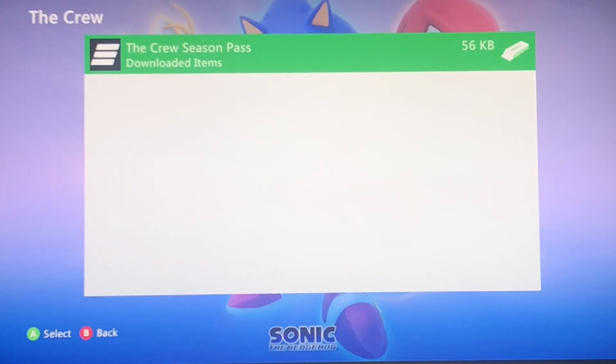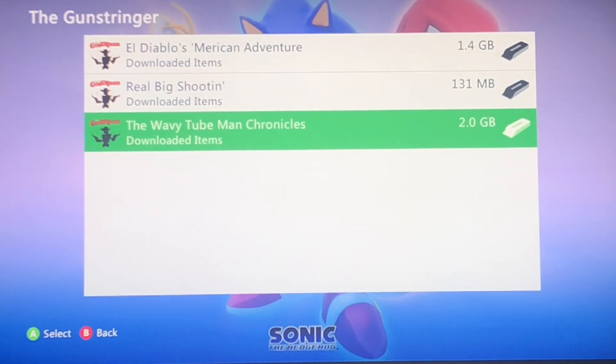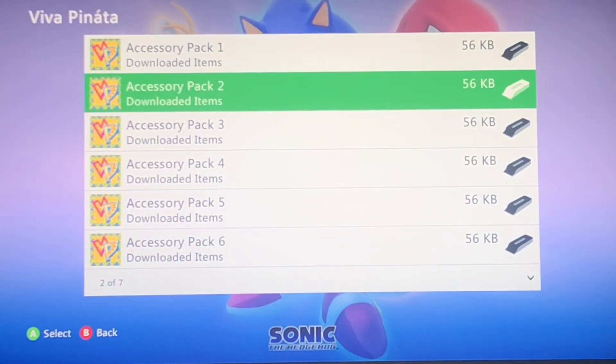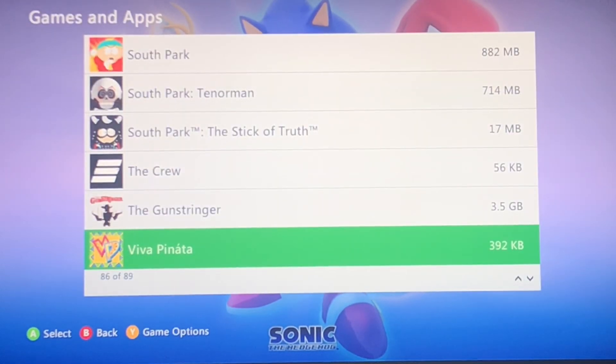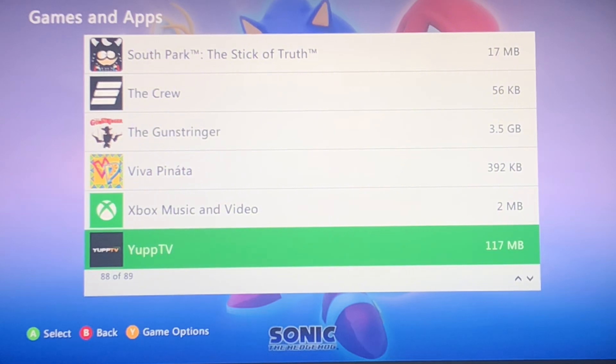I got the entirety of the Crew DLC. The Gunslinger. Viva Pinata — this had DLC that you couldn't get on the Series X. Still don't understand why. But this is the only Viva Pinata game you could get with DLC; the rest don't have it, and I looked. YupTV is another app, kind of like Smosh — it doesn't work.